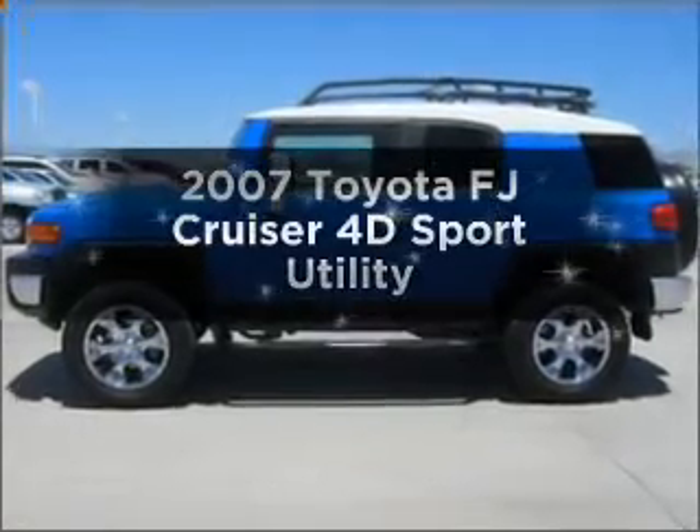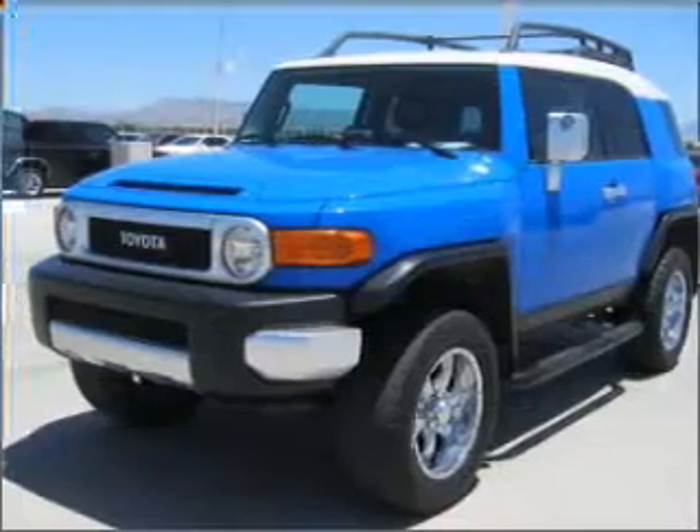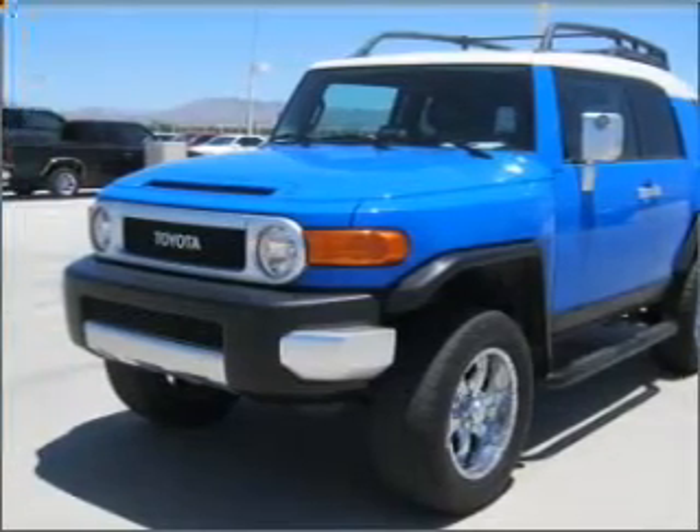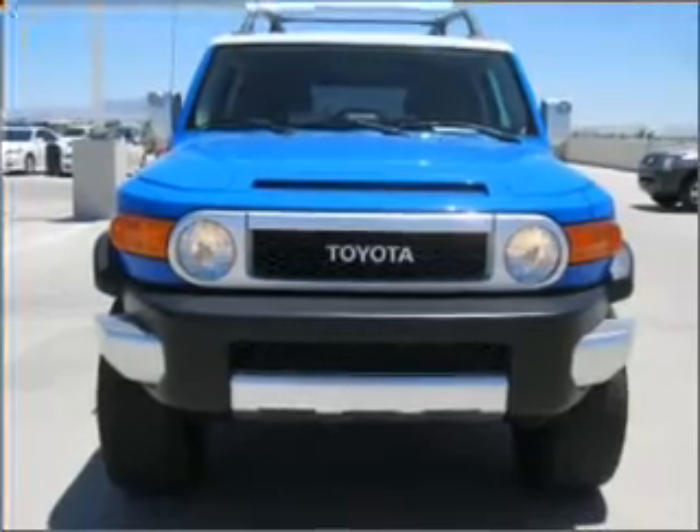Introducing the 2007 Toyota FJ Cruiser. If you're looking for an automobile with great attributes, look no further — with a reliable engine connected to a manual transmission that'll keep you in touch with your car.